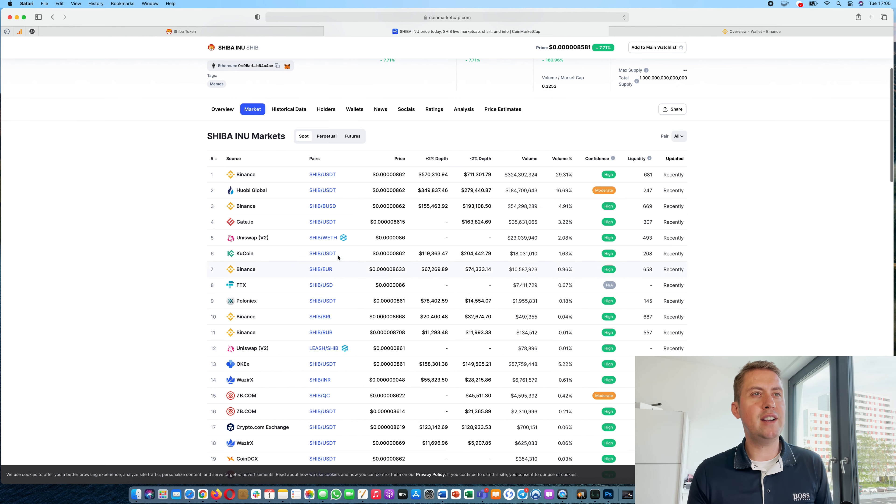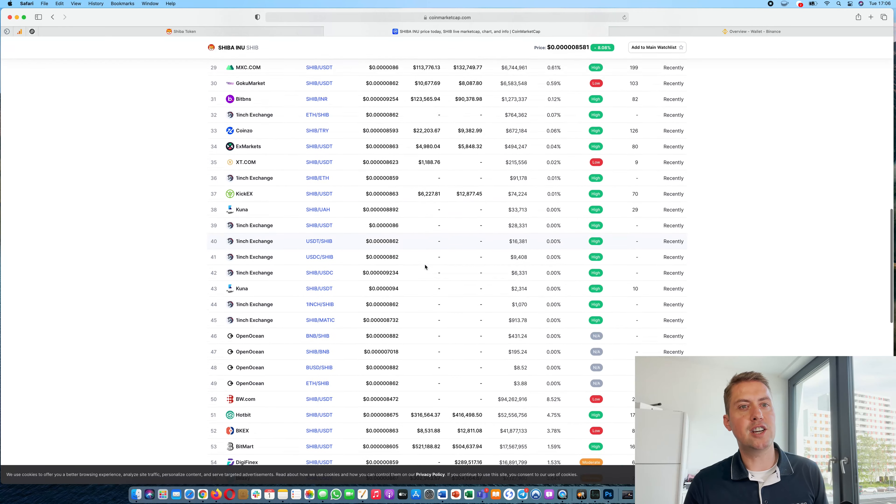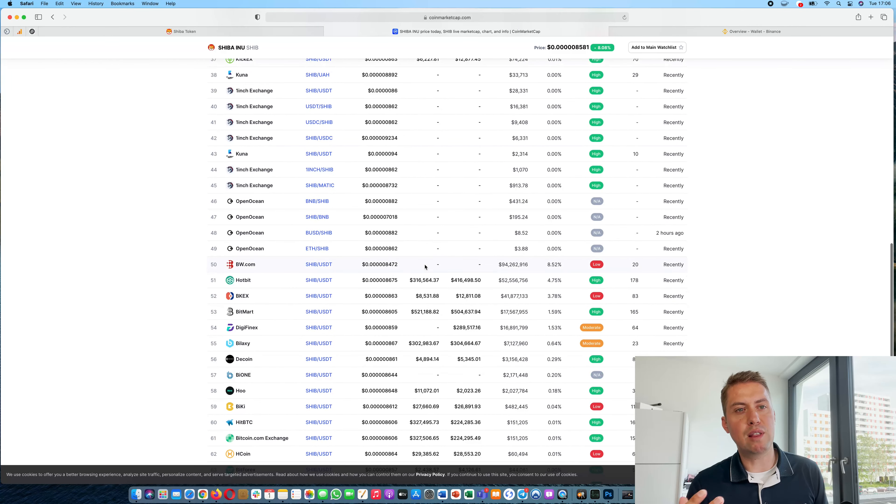As you can see, the highest trading volume is on Binance. There are several markets on Binance, so you can even trade it against Euros and other fiat currencies and cryptocurrencies. It's probably best to trade it on Binance because you have the highest liquidity there, so even if the price drops or goes up very fast, you can still get a decent price. The daily trading volume for Shiba is around 400 million US dollars, quite a lot compared to some smaller exchanges where it's not even 100,000 US dollars.